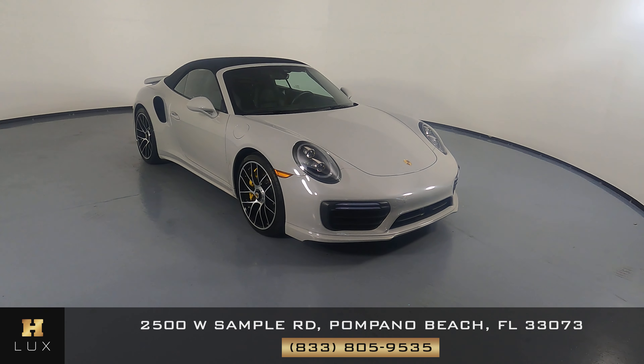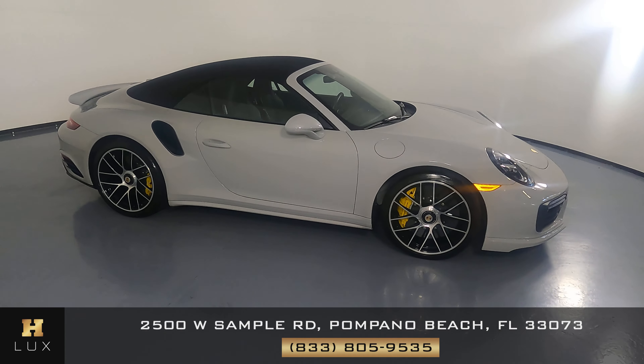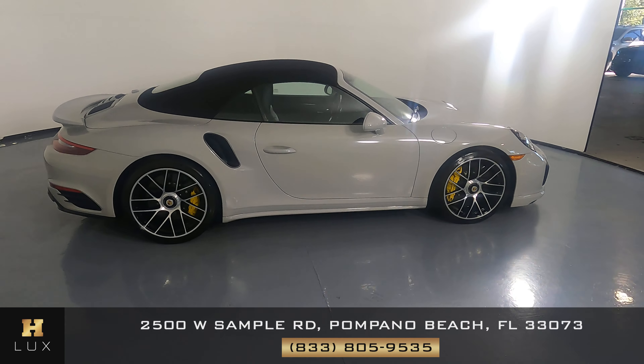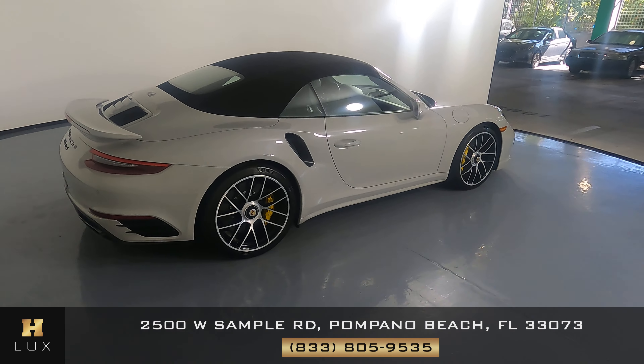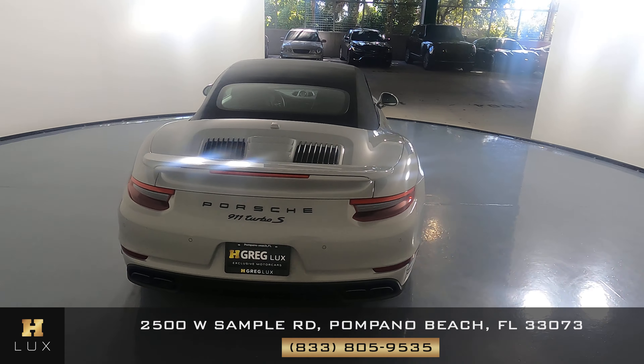Here we have a 2019 Porsche 911 Turbo S. This car came with a clean Carfax. In this video, I'll be showing you any dents, scratches, or any wear and tear to the car to the best of our knowledge.